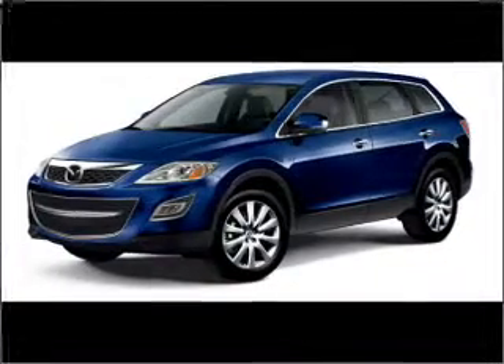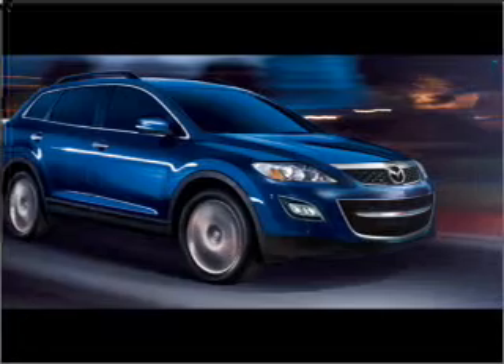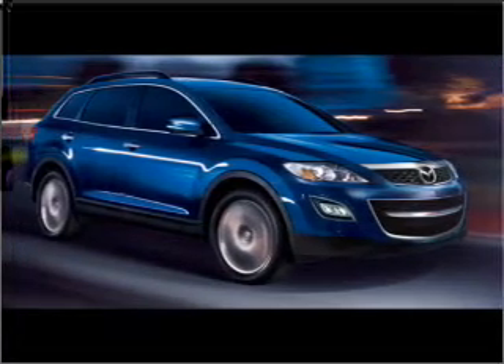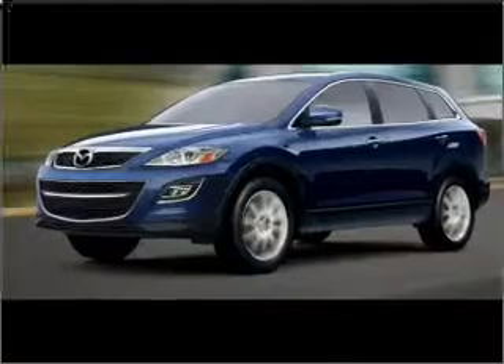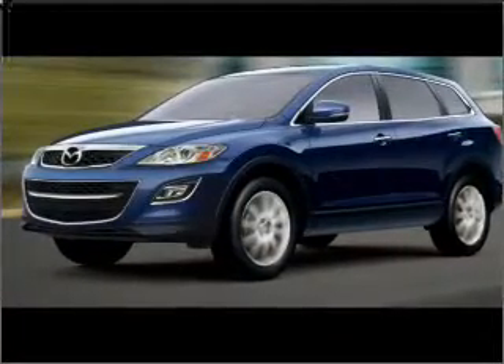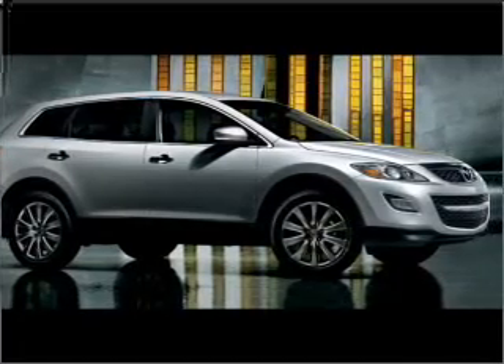Whether you are hauling the family through the urban jungle or heading out to the trails, this rugged 2010 Mazda CX-9 will get you there. This CX-9 comes fully equipped with AM/FM stereo, CD player, as well as giving you peace of mind with its fog lights and child safety locks.